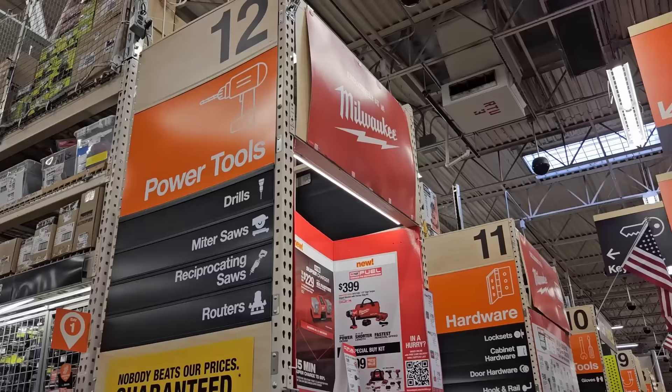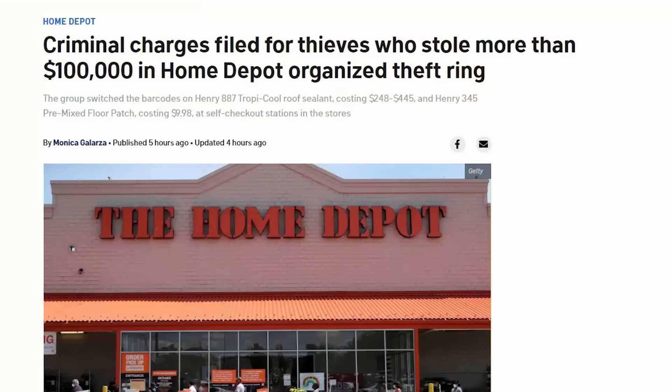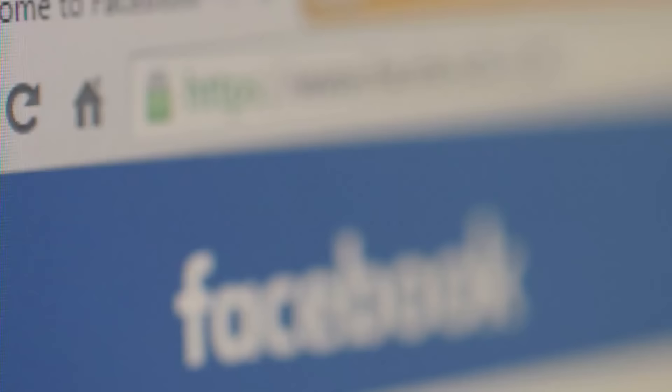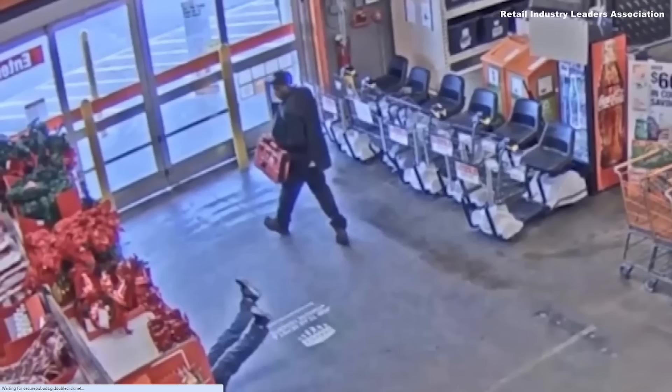At most Home Depots, the tools are just out there in the open, and that has led to a lot of instances of theft. Home Depot has been targeted by thieves and organized theft rings. As I was looking into this video, I saw news story after news story of incidents just like this. The reason it's happening at places like Home Depot is that it's a really easy target — thieves can easily get to tools worth hundreds of dollars, then sell them on Facebook Marketplace, pawn shops, and other places online. For a while now, Home Depot has been locking up valuable merchandise like tools, but all it really takes is a crew and a few bolt cutters to get through those locks, and there's not a whole lot a store can do about it.